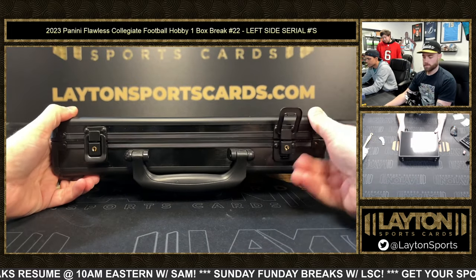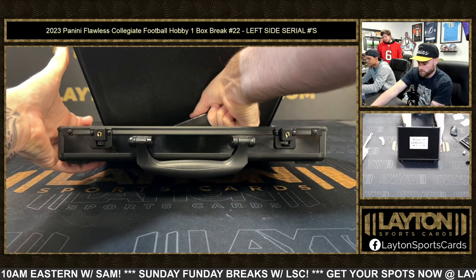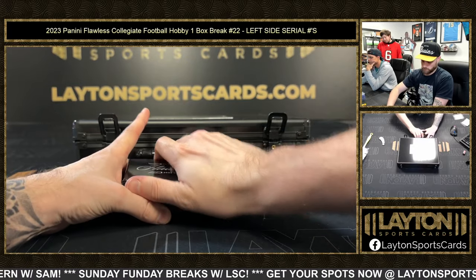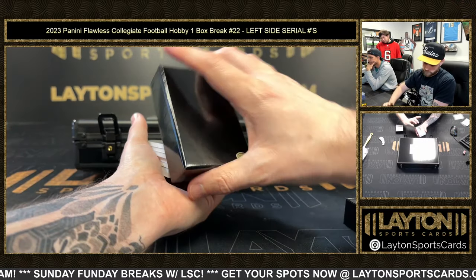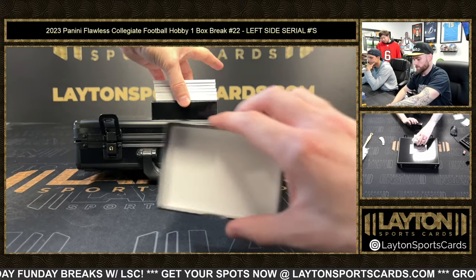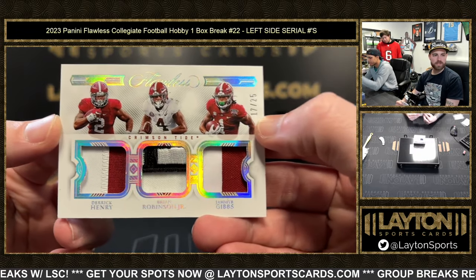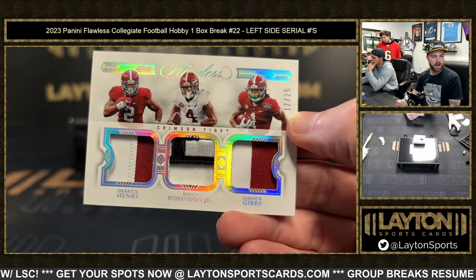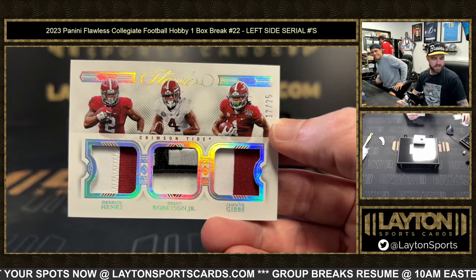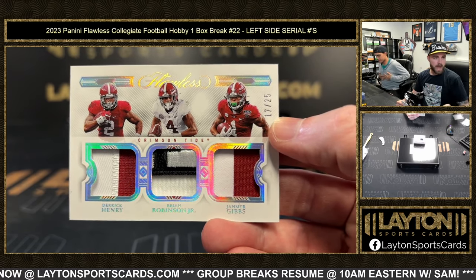Good luck everybody, let's get after it! Couple of patches right here — that's a cool one, like an all-Alabama patch. Derrick Henry, Brian Robinson Jr., and Jameer Gibbs, 17 of 25. Running backs — that's a partial playoff patch or SEC patch or something like that. 17 goes to Matt P.